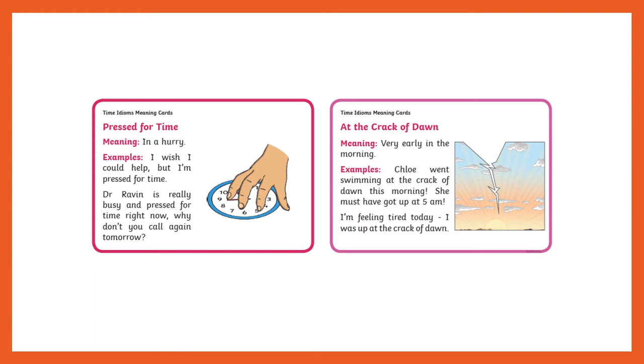Hello, I hope you're ready for your next lesson. Here are your idioms for today: 'press for time' and 'at the crack of dawn.' Have a read through and see if you've heard of these before and how you could use these.